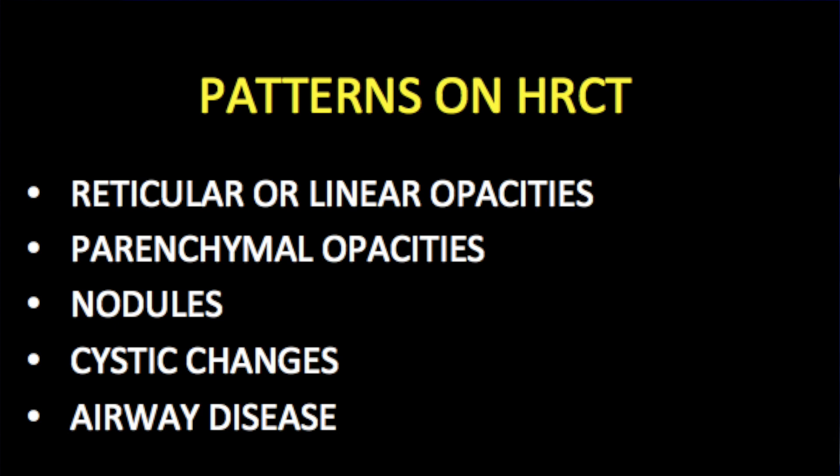Now, what we are going to do is look at patterns. You cannot say 'this is the sign, this is the diagnosis.' You take these patterns, put the jigsaw puzzle together, and try to arrive at a diagnosis. We know pathological classifications — lymphocytic interstitial pneumonia, respiratory bronchiolitis interstitial pneumonia — but what you need to recognize are the CT patterns: reticular pattern, nodules, cysts, interstitial changes, or associated airway disease.